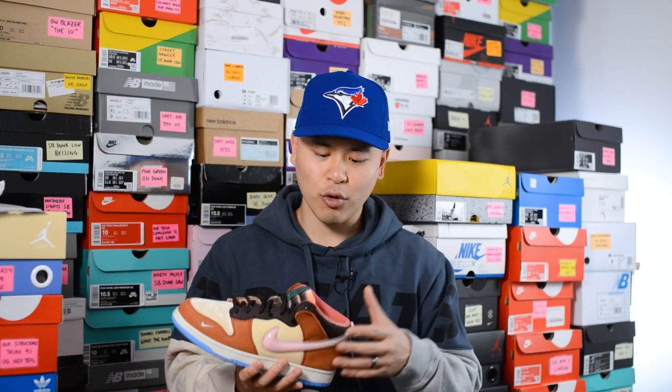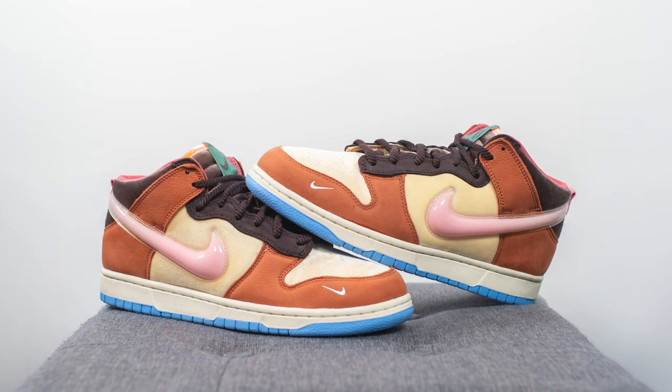Overall, while I initially didn't like the mid-top look of this shoe, it's definitely growing on me the more I've seen it. However, I think if these were released in men's sizes as a low top Dunk, these would definitely be one of my favorite releases of the year. I love the whole theming and execution of the shoe and the variety of materials — it's just the overall silhouette I don't love.